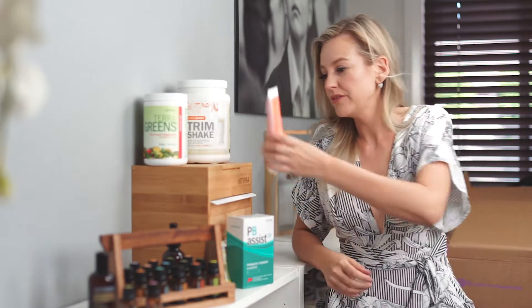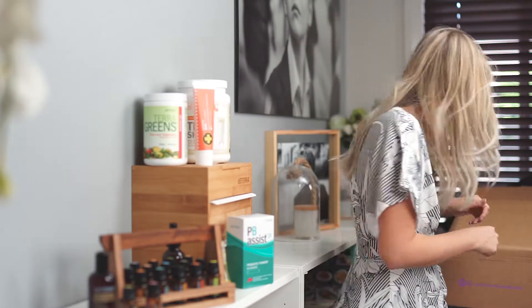I also got the On Guard toothpaste because we ran out. It's really nice — it's kind of like Christmas in your mouth. Some people hate it and some people love it. My kids have learned to love it, it's all they know now, and yeah they're cool with it.